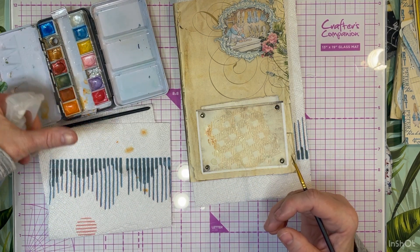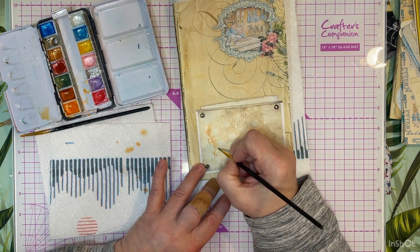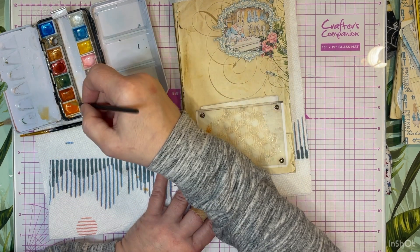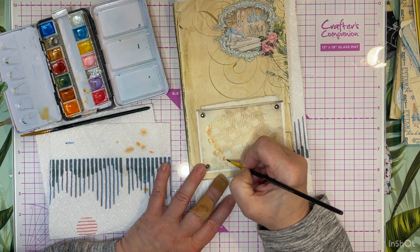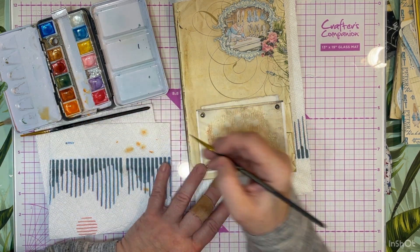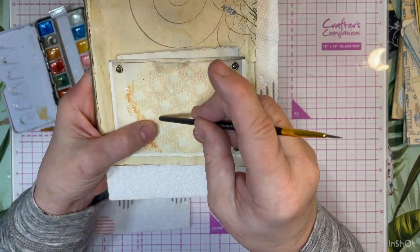It is Tuesday when I film this, but this will go up on Thursday. It is wet and rainy here. What I like about this is as the crackle paste dries, it cracks - you get the little micro cracks in it. See how well you can see that?